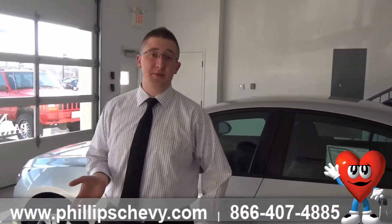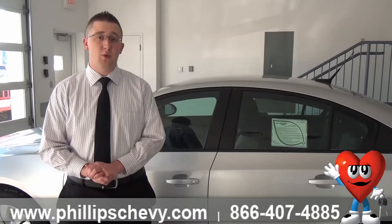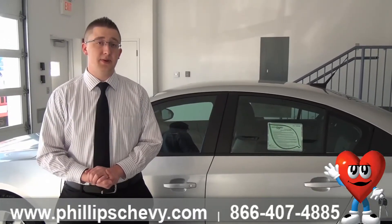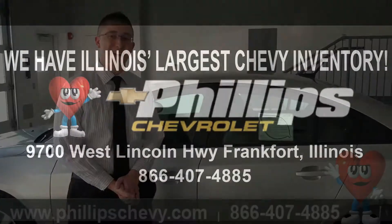Again, I'm Brian Krupske, one of the salesmen here at Phillips Chevrolet in Frankfort. Please give us a call at 815-469-2323 or stop on by. This vehicle is not going to last long. Thank you, have a nice day.